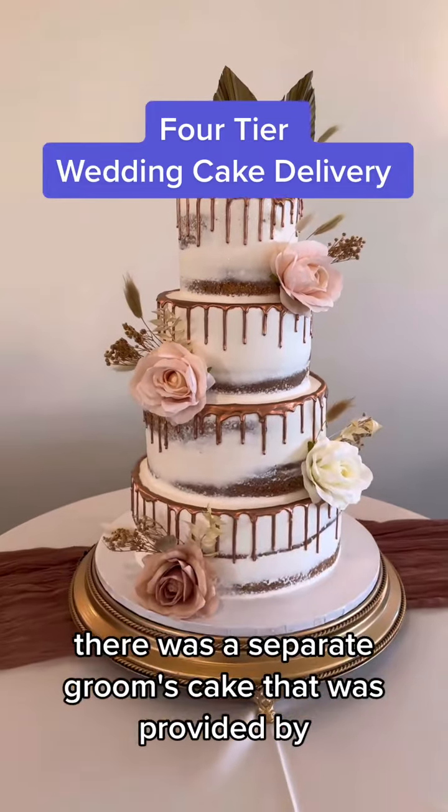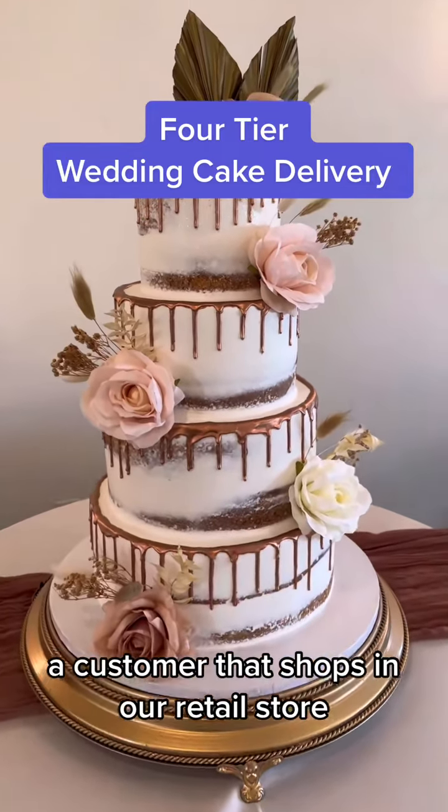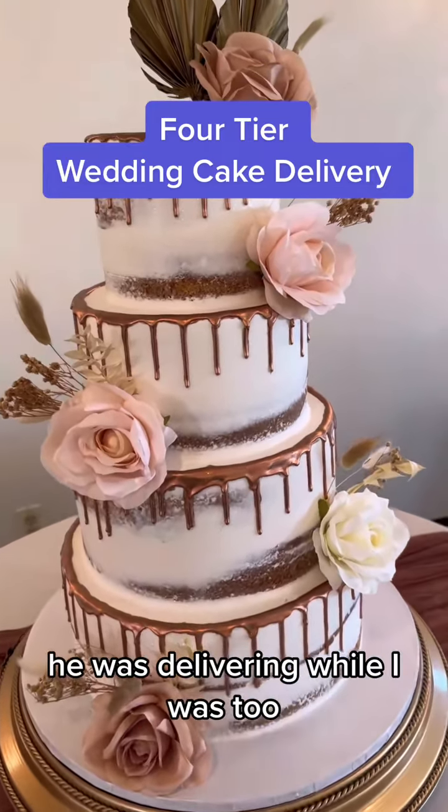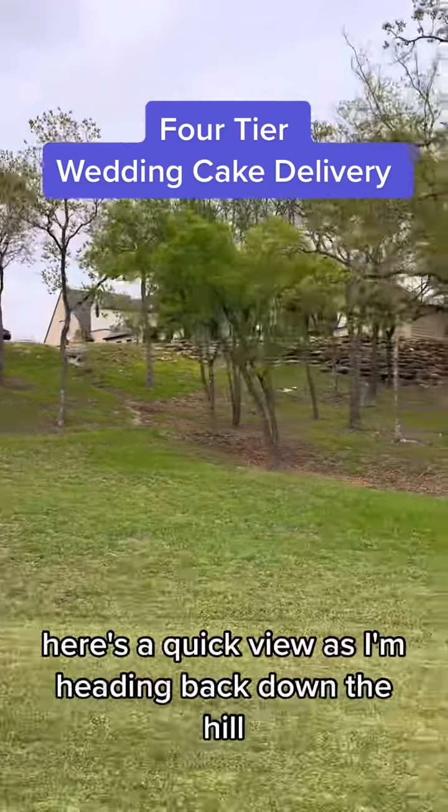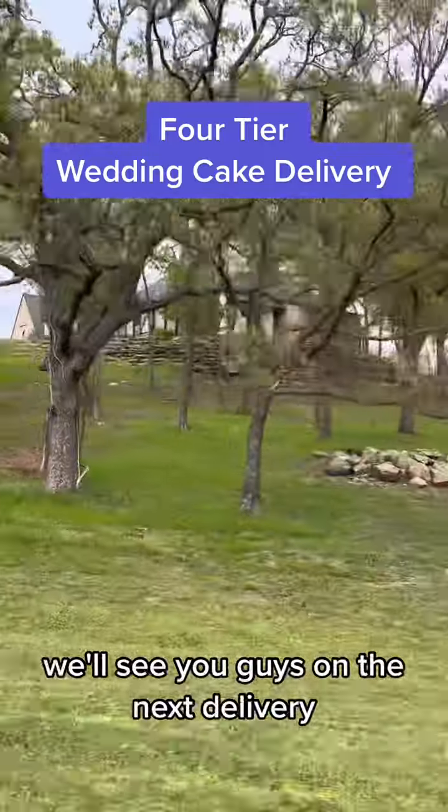There was a separate groom's cake provided by a customer who shops in our retail store. She was delivering while I was too, so it was fun to run into her. Here's a quick view as I'm heading back down the hill. We'll see you guys on the next delivery.